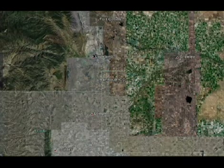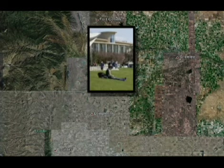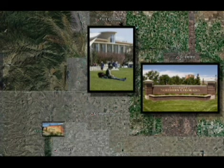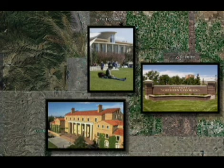Berthoud is centrally located within easy driving distance to three major universities: Colorado State University, 20 miles to the north; the University of Northern Colorado, 28 miles to the east; and CU in Boulder, 27 miles south.